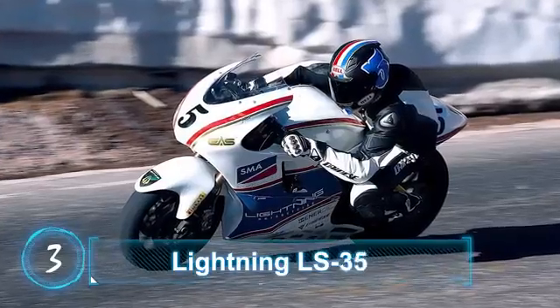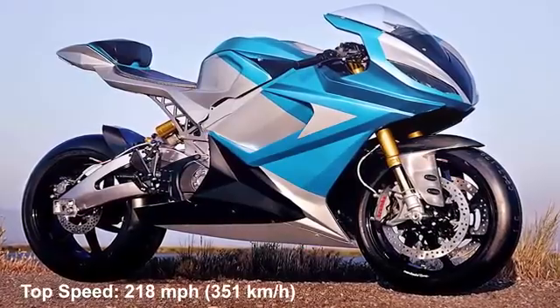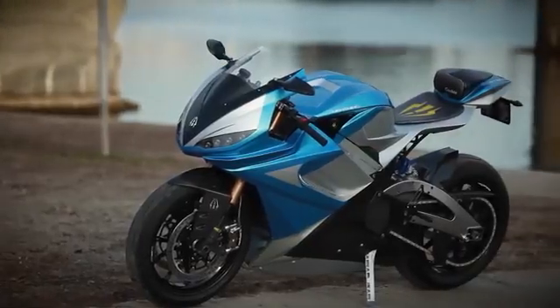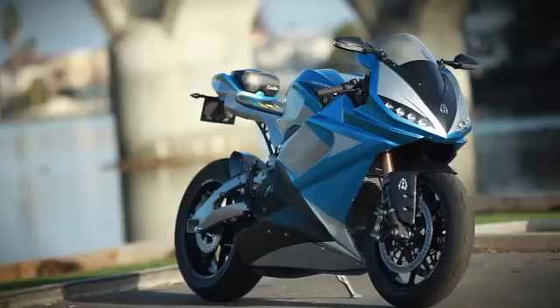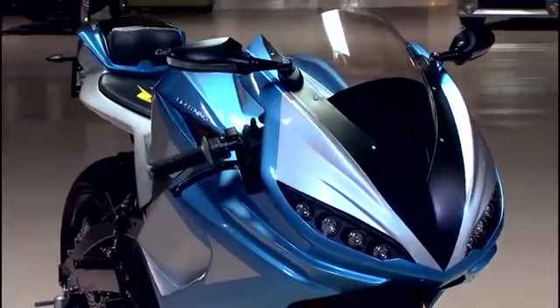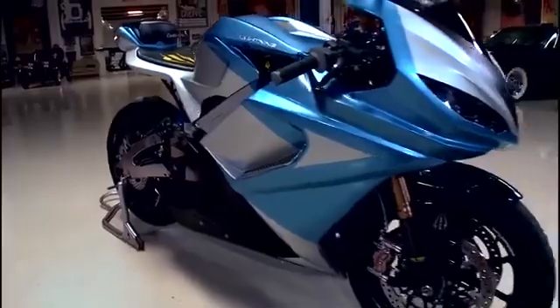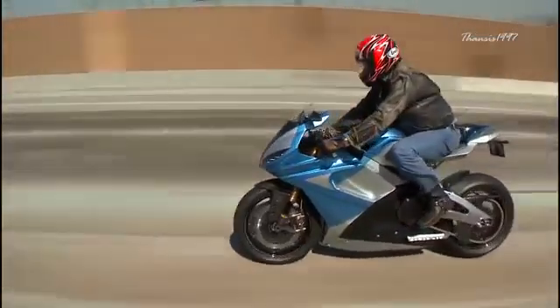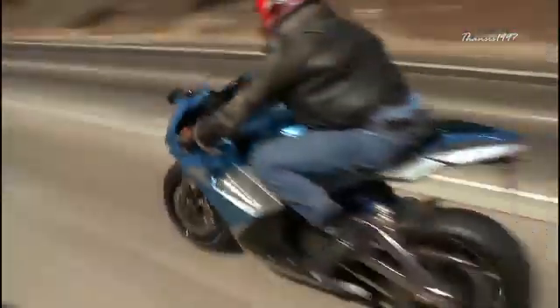Number 3: Lightning LS218. Top speed: 218 miles per hour, 351 kilometers per hour. Unlike all the other motorcycles on this list, the Lightning LS218 does not use fossil fuel. Inside what looks like a conventional fuel tank, the manufacturer decided to fit electric batteries instead. Because it does not burn fossil fuel, it does not produce emissions. If your idea of a powerful bike is one that makes a lot of noise, the LS218 falls short in that respect.